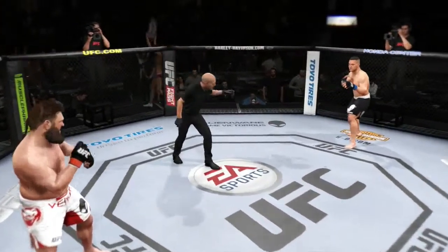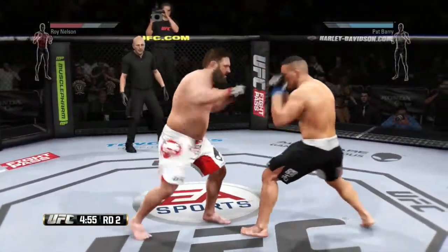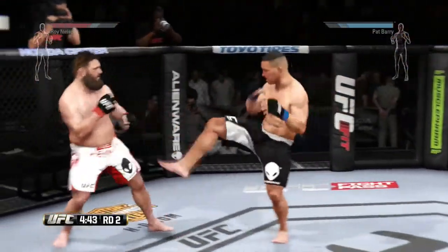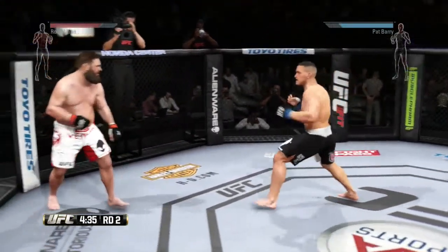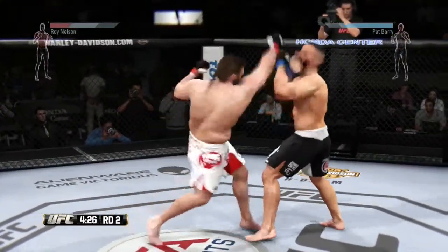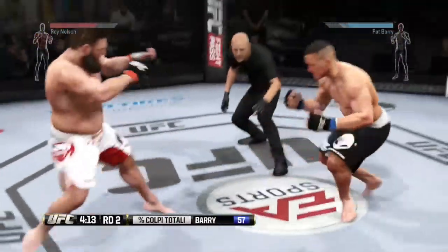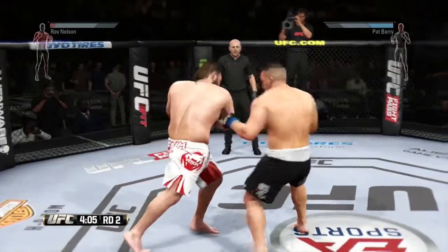Are you ready? Round two is underway. Pat Barry displayed some pinpoint accuracy and outstanding striking in that last round — that was a great round for him. He really showcased his technical striking. Barry's got some blood on his face; there's a cut on his cheek. Hard hook. He's taken down by Barry. That's insane. We take a look at the striking accuracy for Pat Barry — he's landing 57% of his strikes.